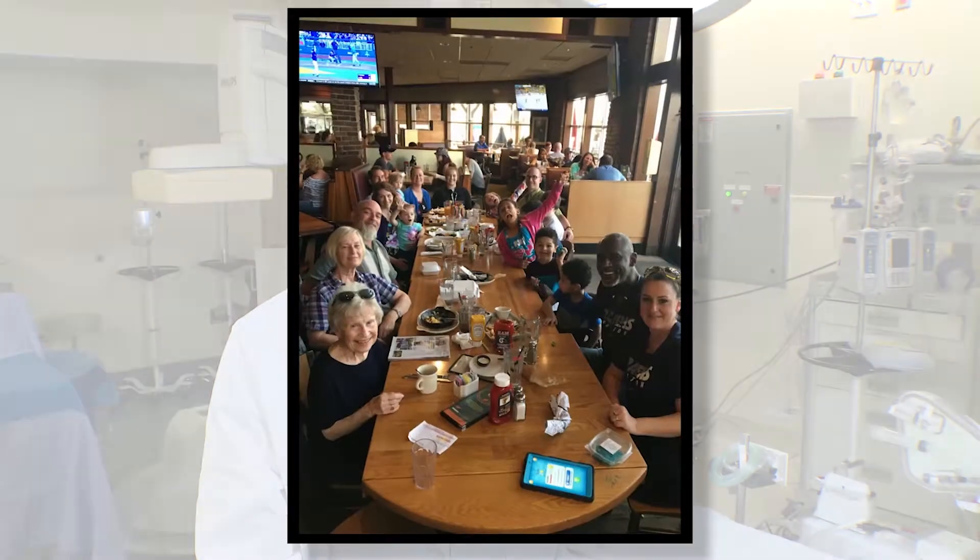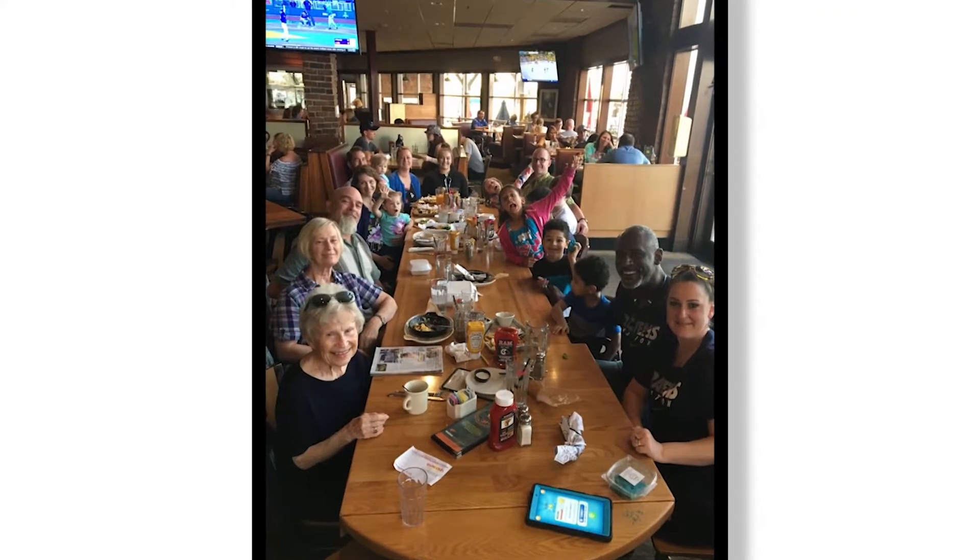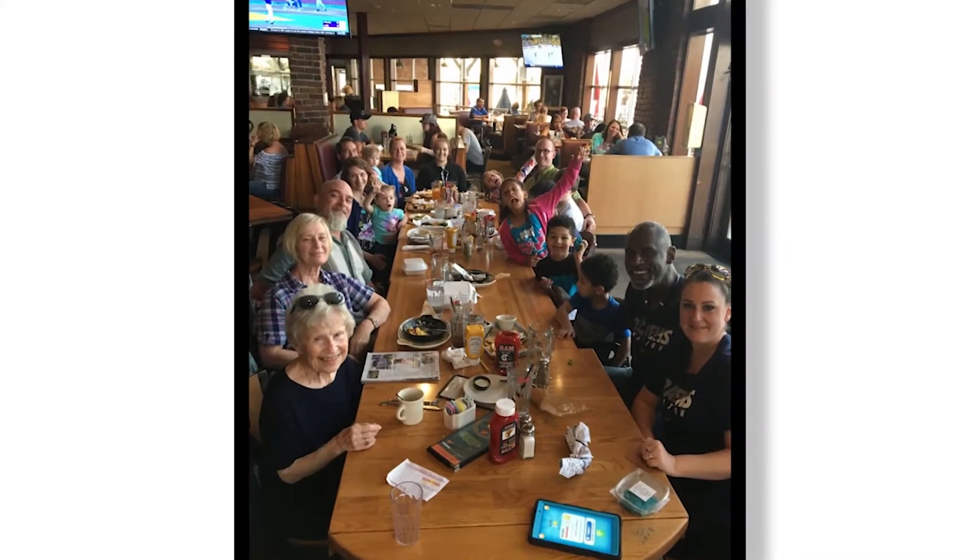Mrs. Gaines had a surgical valve implanted six years before. That valve started to degenerate with time, and eventually it was leaking. For patients like Myra, who just turned 87, replacing her failing valve is too risky because of her fragile health.